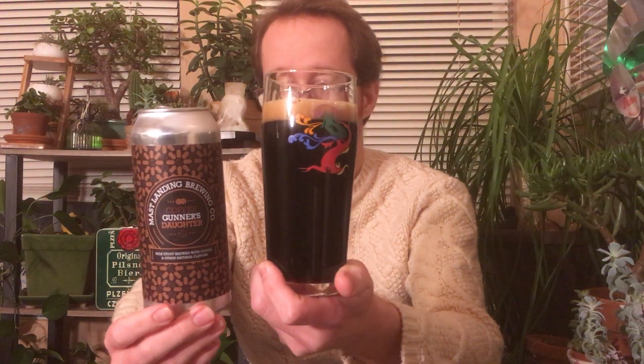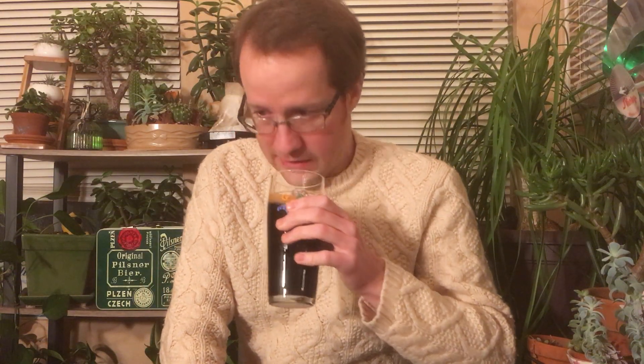Head looks okay. Some bubbles will probably pop quickly, but big roasty toasty peanut aroma. This one smells kind of like a Reese's peanut butter cup — very nice, but it definitely smells more sweet and chocolatey than other peanut butter stuff I've had.